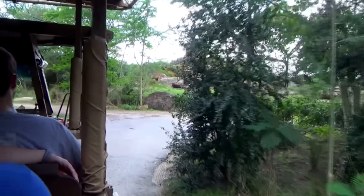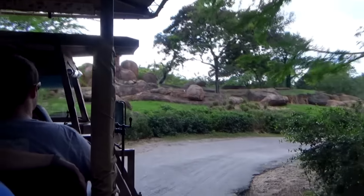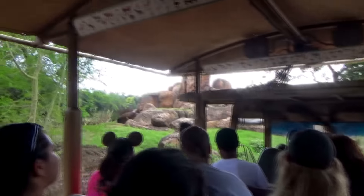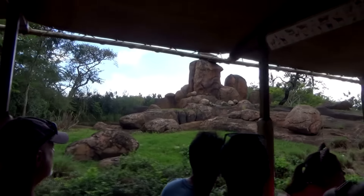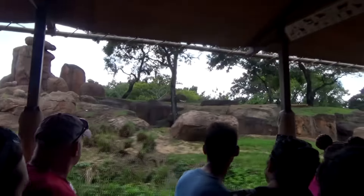In front of us is a kopje — a rock formation projecting out of the savannah. It gives a great vantage point over the savanna for predator or prey, providing offensive or defensive capabilities depending on who occupies it.